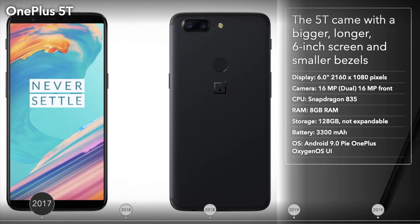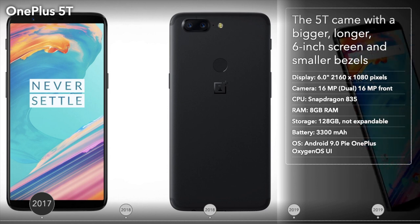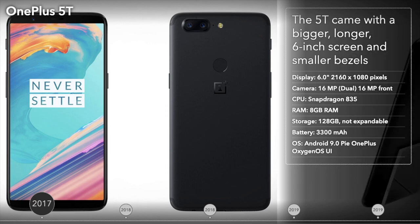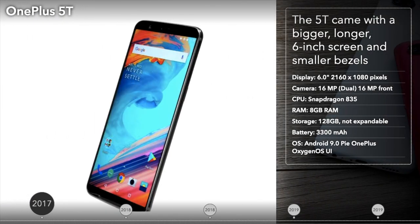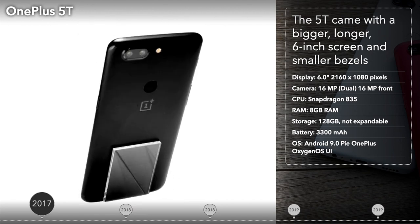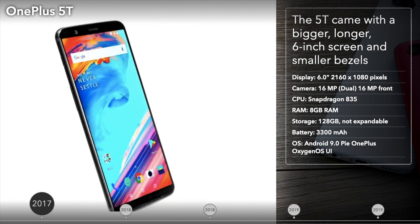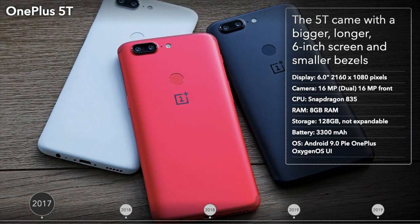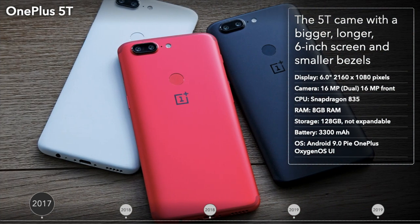The OnePlus 5 was just five months old when the 5T arrived in November 2017. The phone had an improved camera and a bigger, longer 6-inch screen with smaller bezels. Moving the fingerprint scanner to the back helped reduce the size of the bezels and increase the size of the display. Other than the fingerprint scanner, the back side of this phone looked identical to the OnePlus 5.